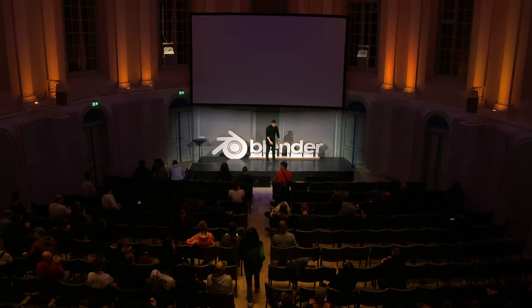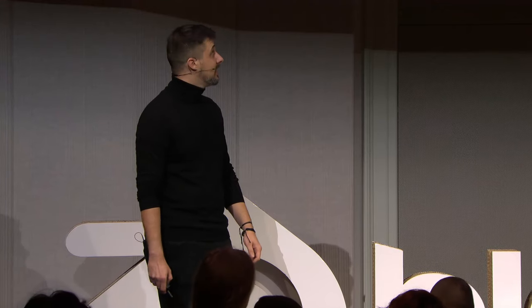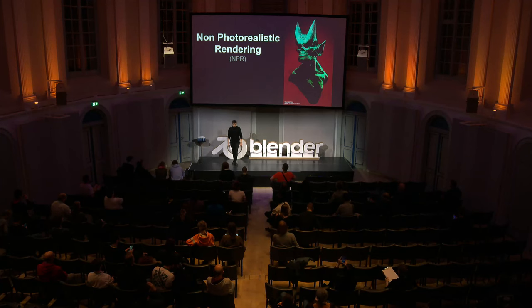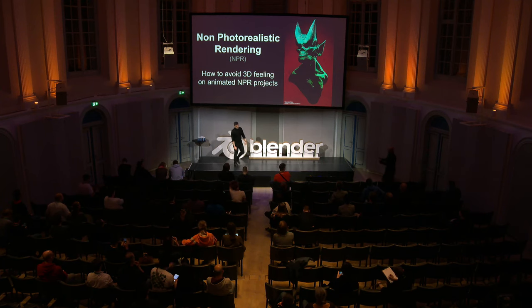Hi, everyone. Thank you for coming by. My name is Tony and I'm here to talk about non-photorealistic rendering — more specifically, on how to avoid 3D feeling on your NPR animations or animated NPR projects.